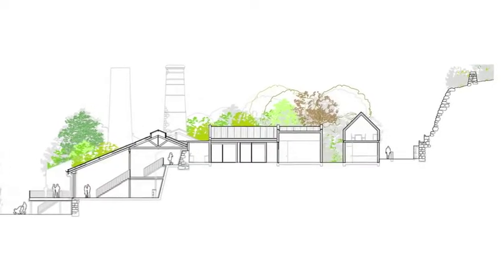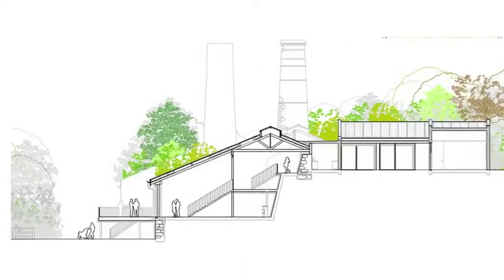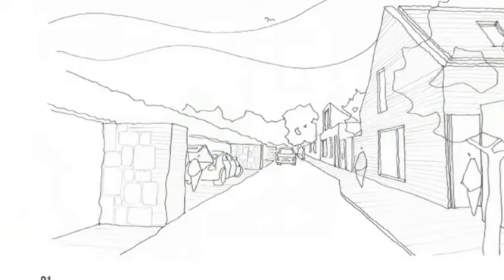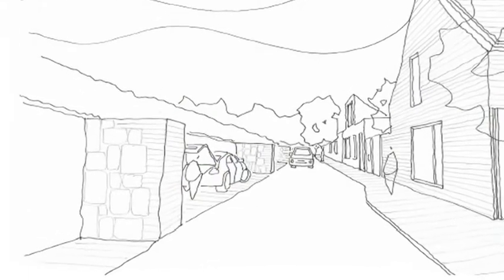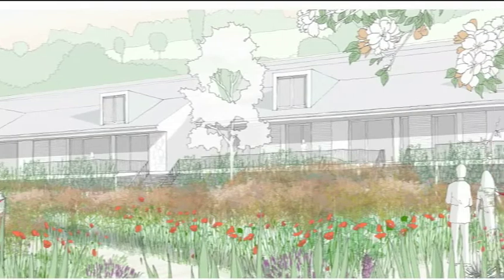Beyond that, there's a home zone mews which allows the whole front landscape of the building to be car-free — very tranquil, very beautiful — giving car access from the rear and completely pedestrianised and cycle-friendly access to the front.